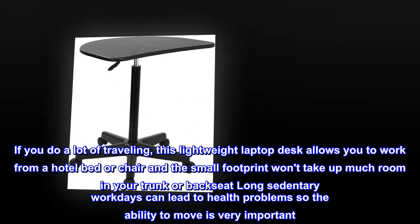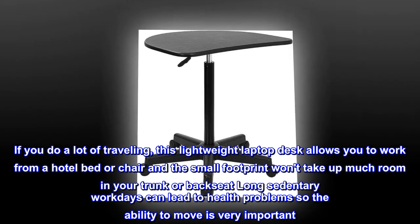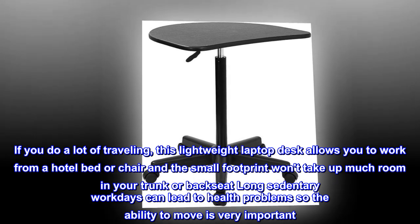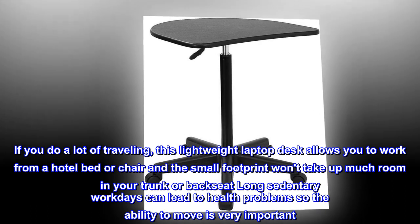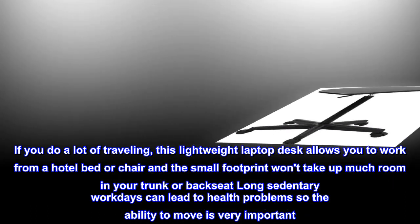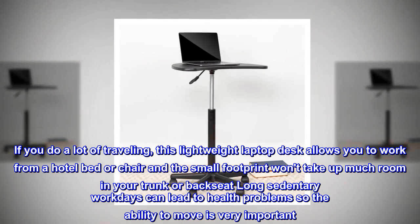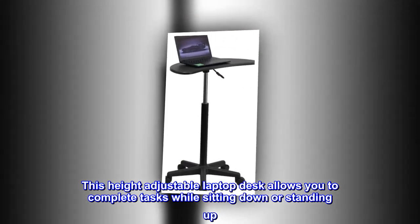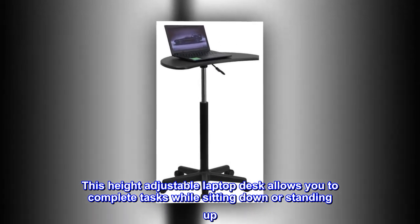If you do a lot of traveling, this lightweight laptop desk allows you to work from a hotel bed or chair, and the small footprint won't take up much room in your trunk or backseat. Long sedentary work days can lead to health problems, so the ability to move is very important.